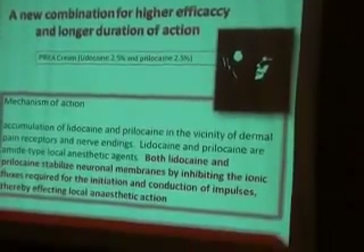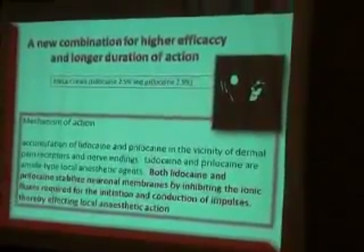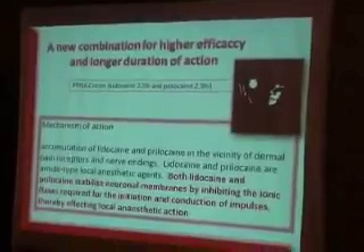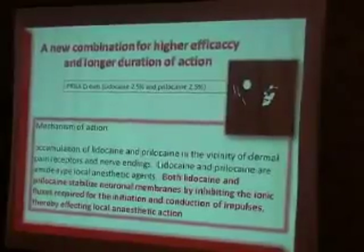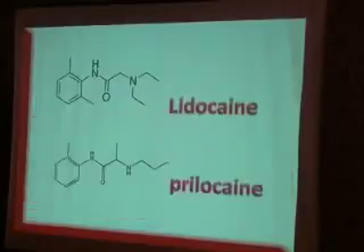It's a topical cream. Accumulation of Lidocaine and Prilocaine in the vicinity of dermal pain receptors and nerve endings — Lidocaine and Prilocaine are amide-type local anesthetic agents. The difference in pharmaceutical structure of Prilocaine gives it the ability to bind more to the site of action, providing a longer duration of action.